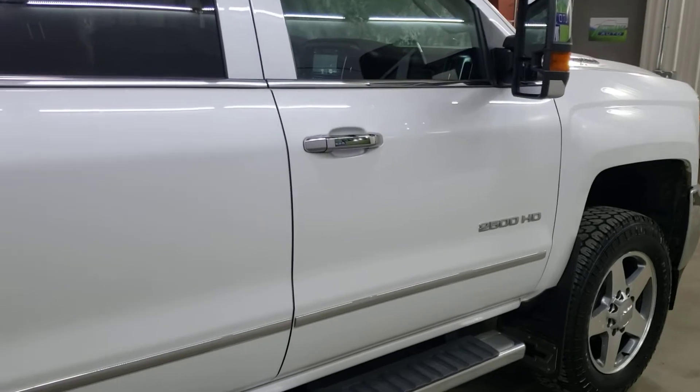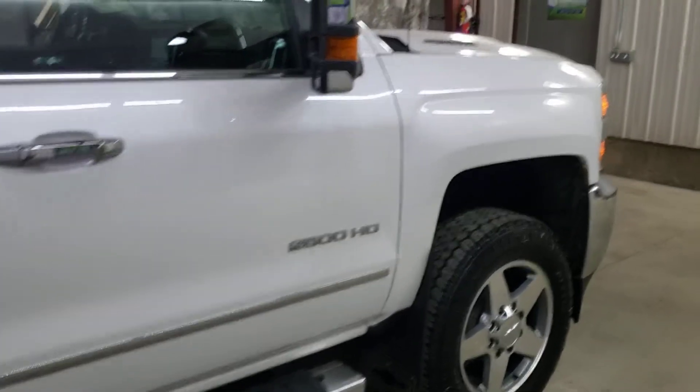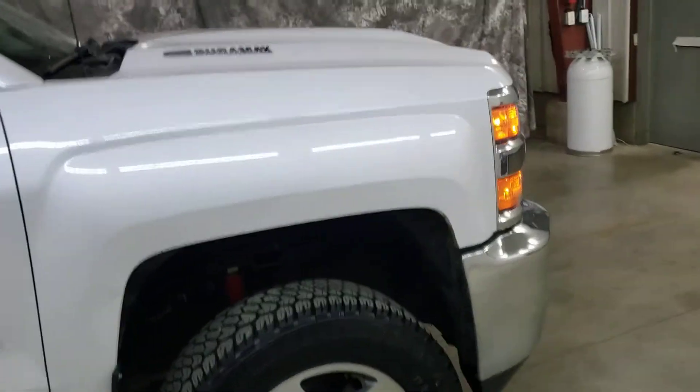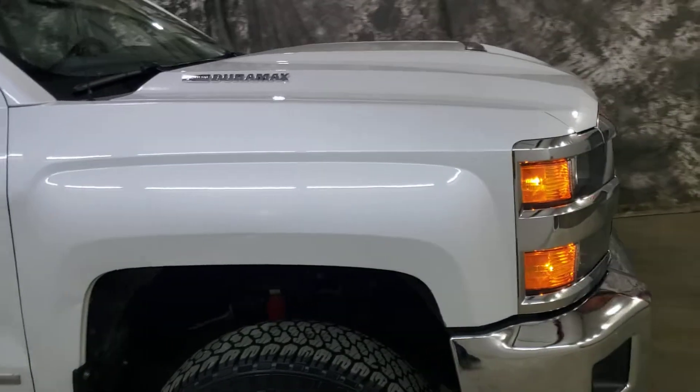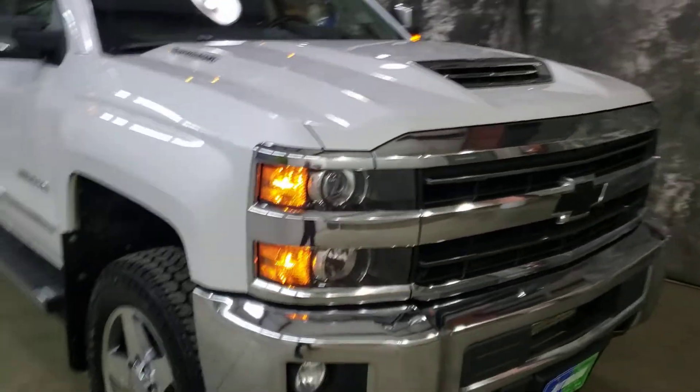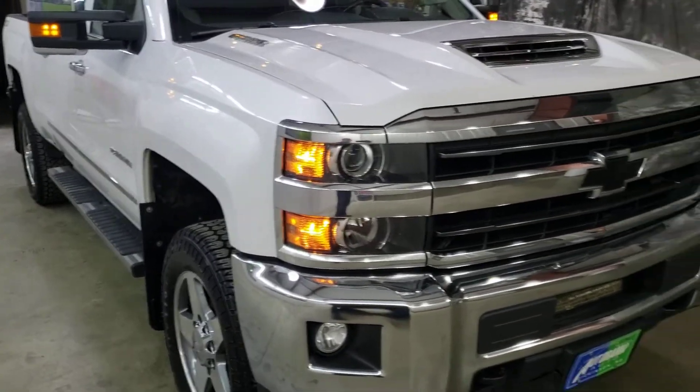Financing is quick and easy. Get pre-approved at AutoramaAuto.com and you can be in and out of here in 15 minutes if you're pre-approved. While you're in financing, ask about warranty — you should be able to add a warranty to it.